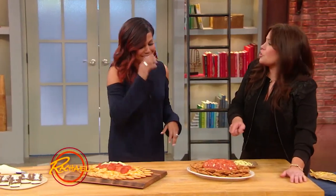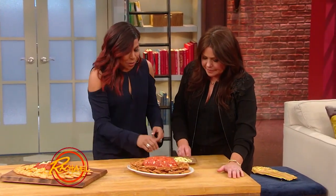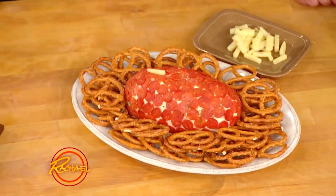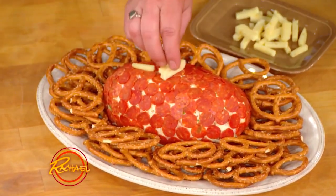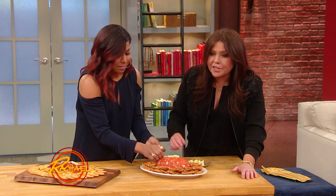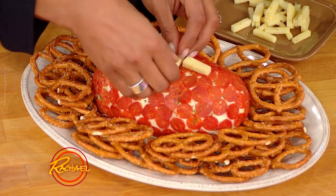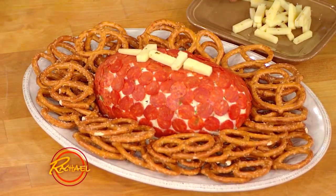This is one of my favorites — this is adorable. What is this little thing? So I'm going to put laces on it. Basically, you take your favorite cheese ball recipe, form the ball, put it in the fridge to get a little cold, then you can actually shape it. Then you turn it into a pigskin with mini pepperoni. Isn't that adorable?